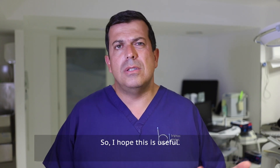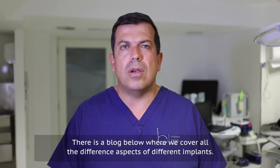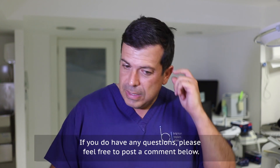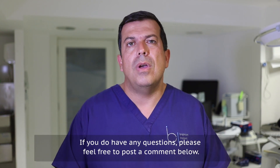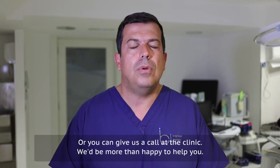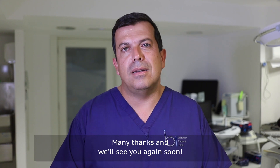I hope this is useful. There is a blog below where we cover all the different aspects of different implants. If you have any questions, please feel free to post a comment below or give us a call at the clinic — we'd be more than happy to help. You can call one of the branches or visit our website at www.brightonimplantclinic.co.uk. Many thanks and we'll see you again soon.